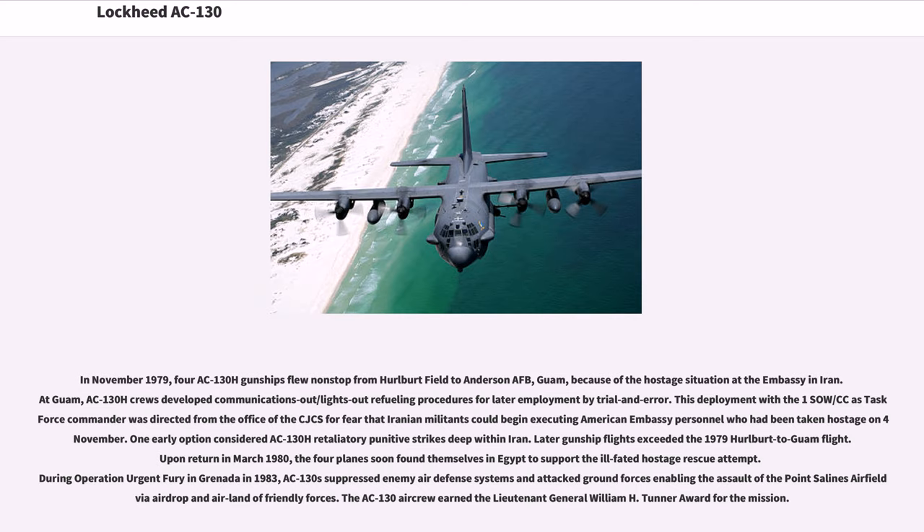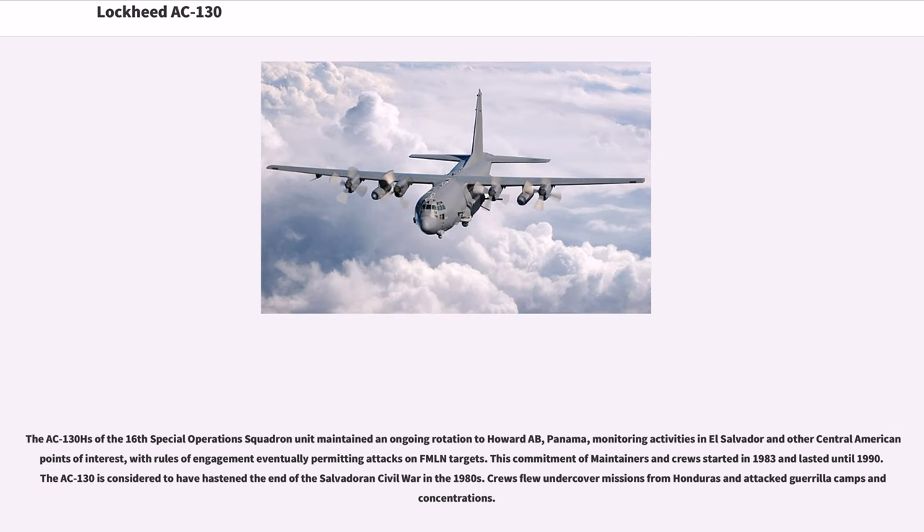The AC-130 aircrew earned the Lt. Gen. William H. Tunner Award for the mission. The AC-130Hs of the 16th Special Operations Squadron maintained an ongoing rotation to Howard AB, Panama, monitoring activities in El Salvador and other Central American points of interest, with rules of engagement eventually permitting attacks on FMLN targets. This commitment started in 1983 and lasted until 1990. The AC-130 is considered to have hastened the end of the Salvadoran Civil War in the 1980s, with crews flying undercover missions from Honduras and attacking guerrilla camps.